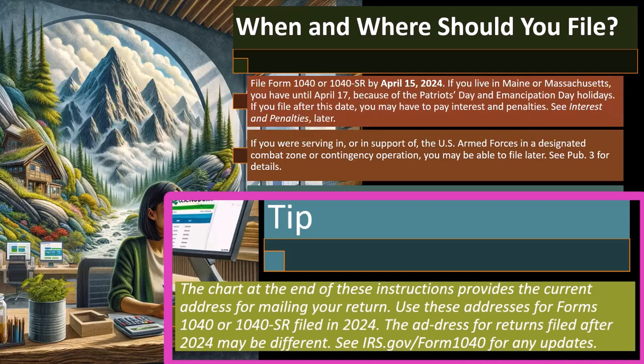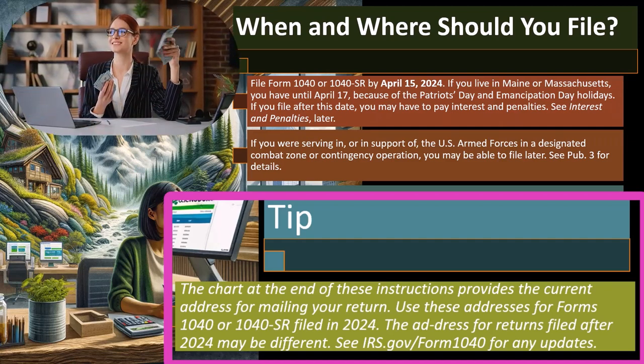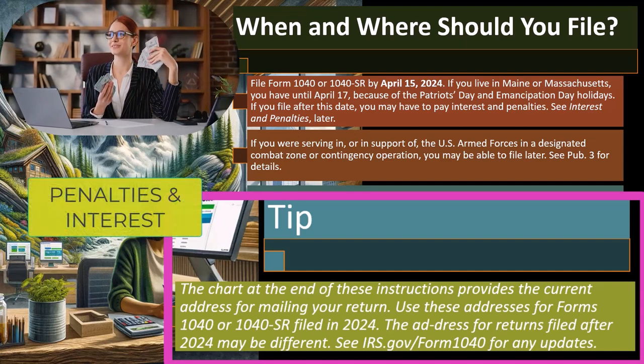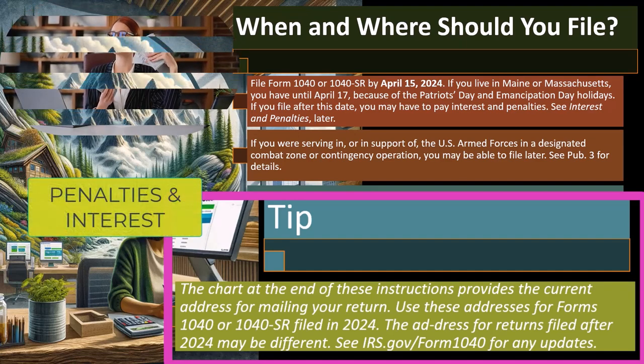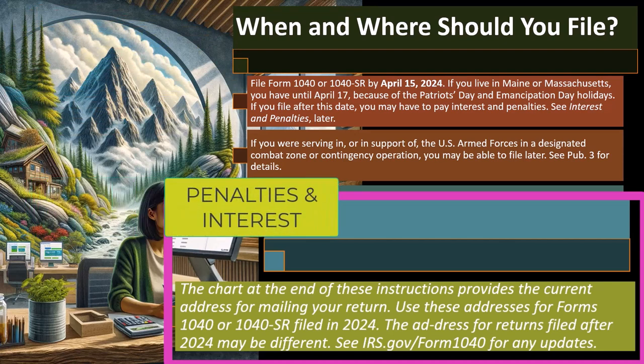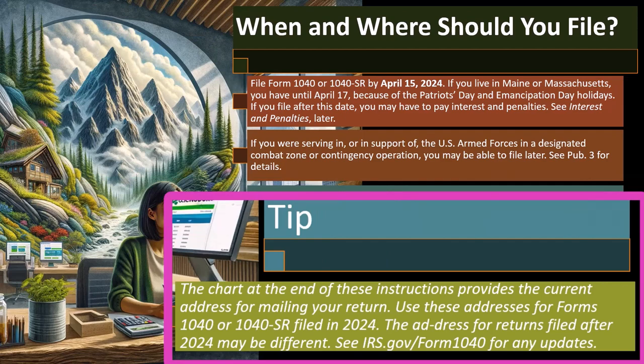However, if you are not looking for a refund, or if you owe them money, you're just trying to avoid penalties and interest. So maybe filing a paper return isn't too bad, because as long as you pay on time, you'll avoid the penalties and interest. And if it takes them a while to cash your check and process your return, it might not be as big a deal.